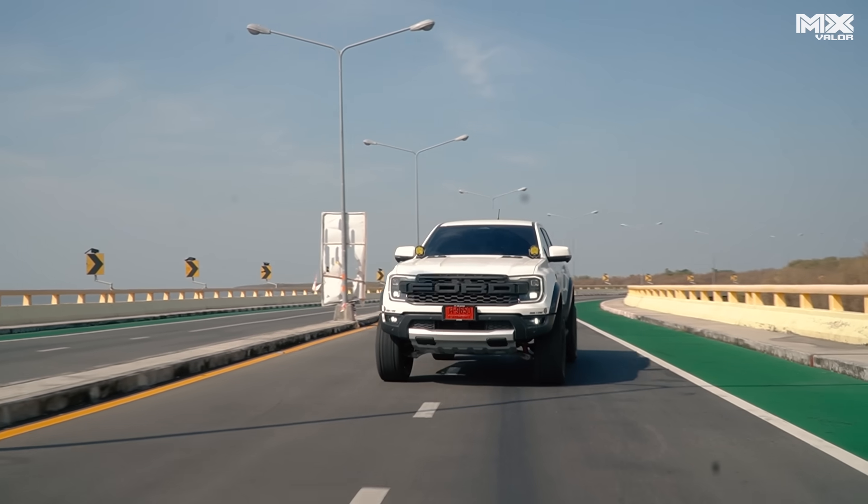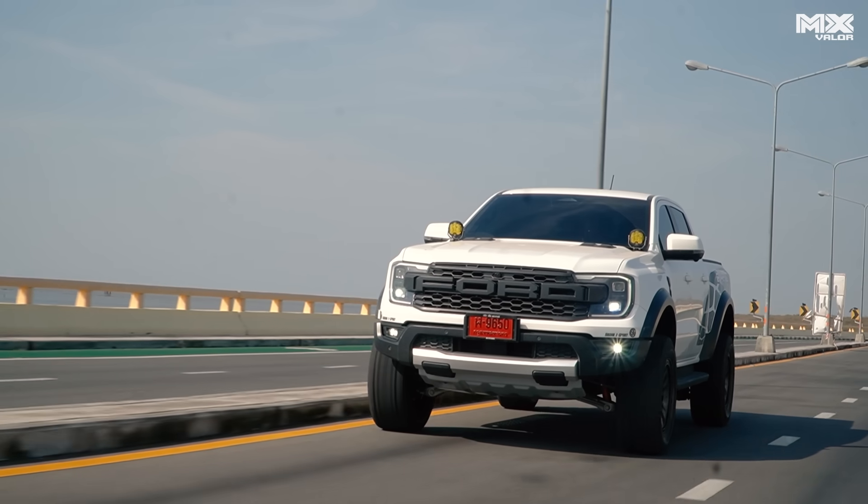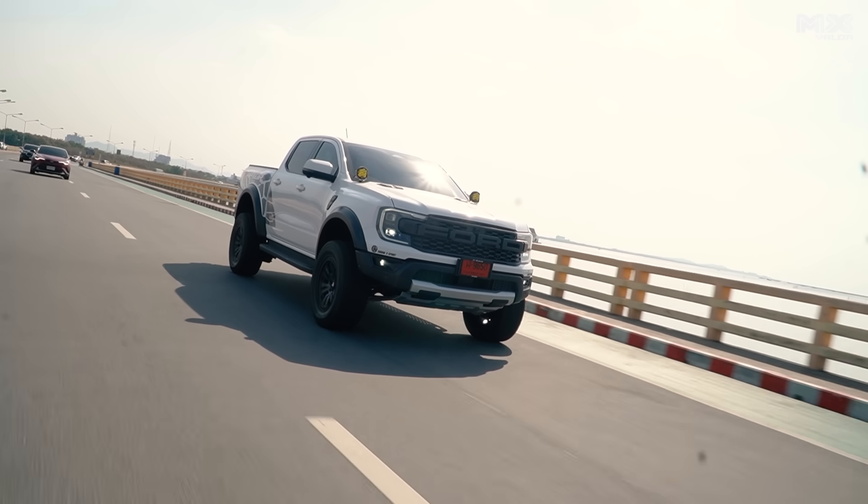I'm riding on this truck. If we're riding on the highway, it's 5-6L. But if you're riding in the city, it's about 2-3L.